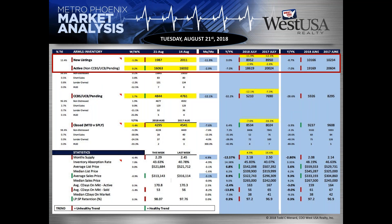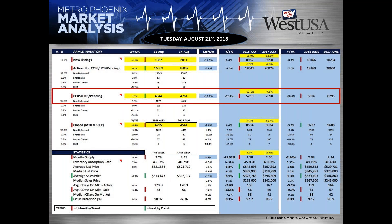Looking across the board — new listings were at 2,011 two weeks ago and 1,987 this past week. Active inventory at 16.32 last week, 16.63 currently. UCB pending at 4,844. A year ago we were as high as 7,700 during the same timeframe, so 4,800 is almost half — not that many properties in escrow.